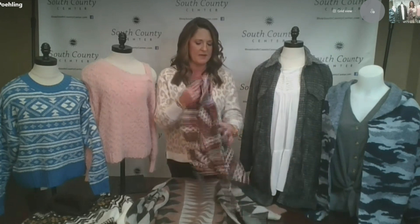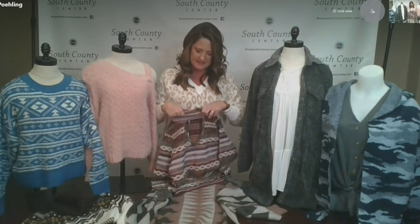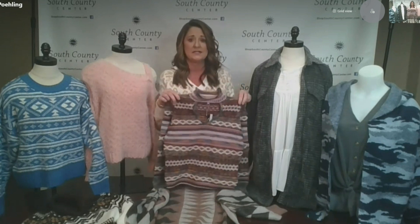Then on the table I have another one here from Buckle. I think this is such a really fun pattern and print — it's all these fall colors, super soft. It has a great neckline that kind of dips down and comes in at the neck, so it's a little bit dressier. It would be really cute paired with jeans and boots.